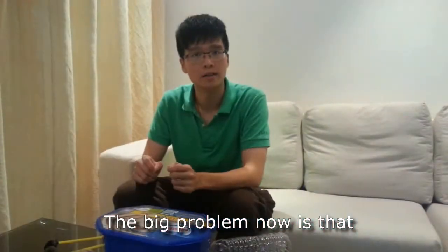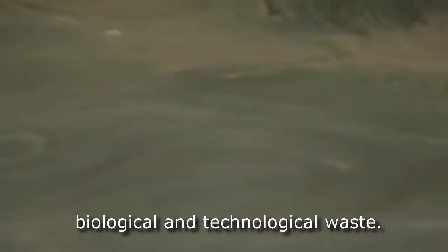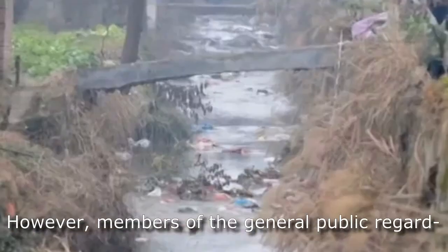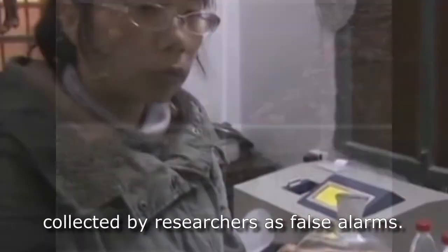The big problem now is that water all around the Earth is being polluted. Humans often take water for granted, treating it as the end point for all biological and technological waste. The unnerving end result is the loss of marine habitat and consequently life due to polluted water. However, members of the general public regard news and scientific reports on the technical data collected by researchers as false alarms.